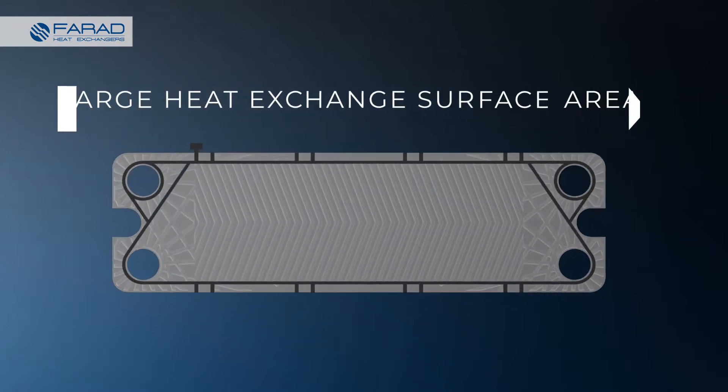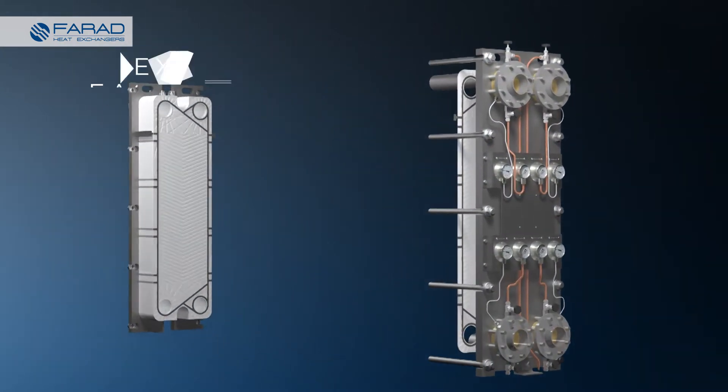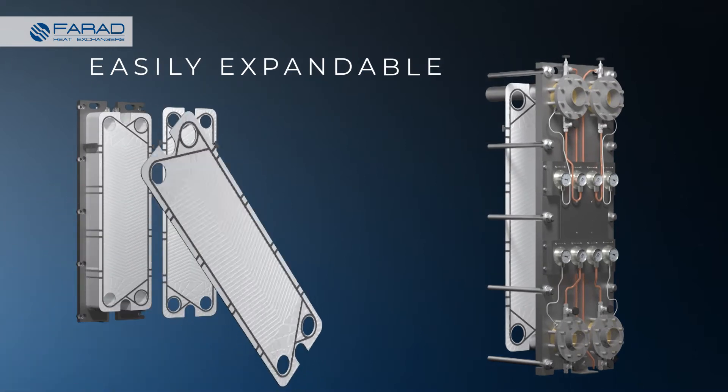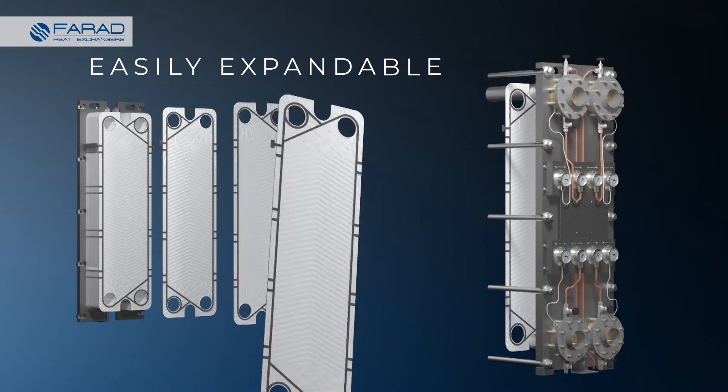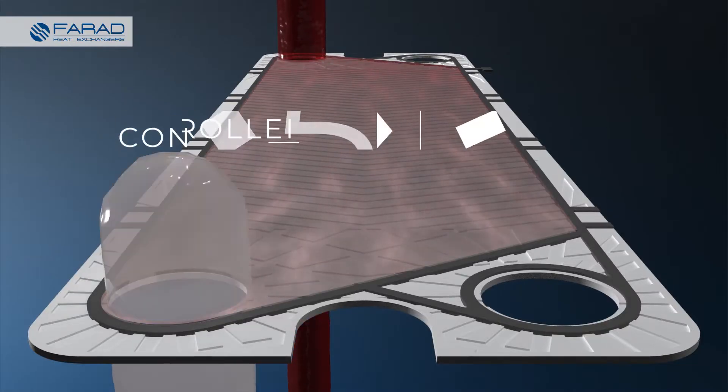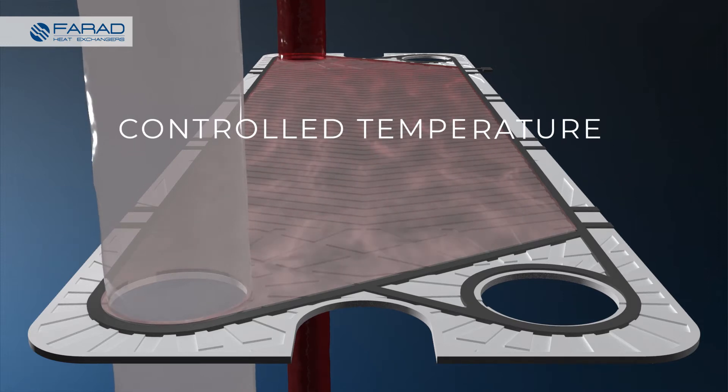The large heat exchange surface areas and the use of corrugated plates allow PHEs to transfer heat very efficiently. They can be readily expanded for greater or reduced capacities, as they are manufactured to permit an increase or decrease of the heat transfer area and system performance simply by adding or removing plates. They provide good heat transfer at very small temperature differences.